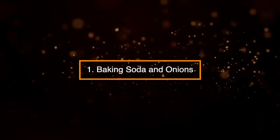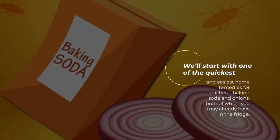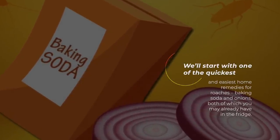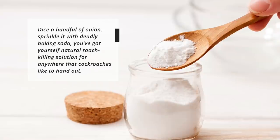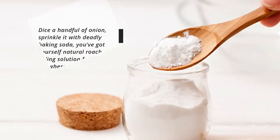1. Baking Soda and Onions. We'll start with one of the quickest and easiest home remedies for roaches: baking soda and onion, both of which you may already have in the fridge. Dice a handful of onions, sprinkle it with baking soda, and you've got yourself a natural roach-killing solution for anywhere that cockroaches like to hang out.